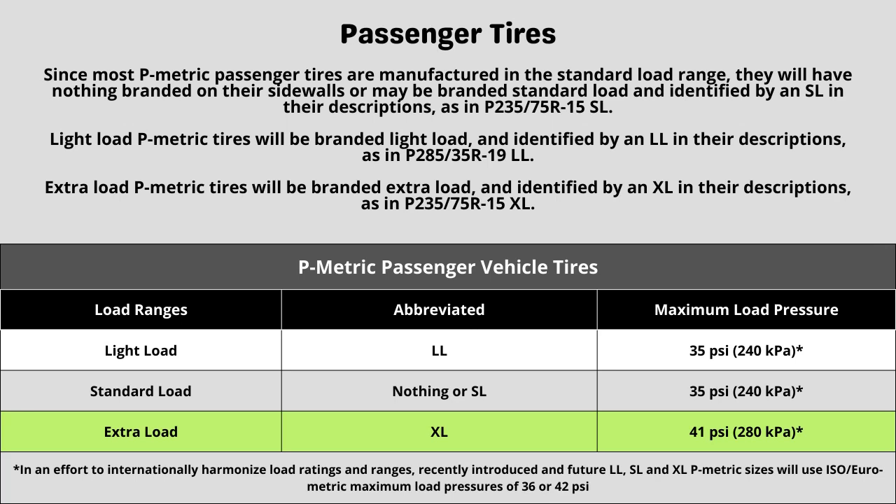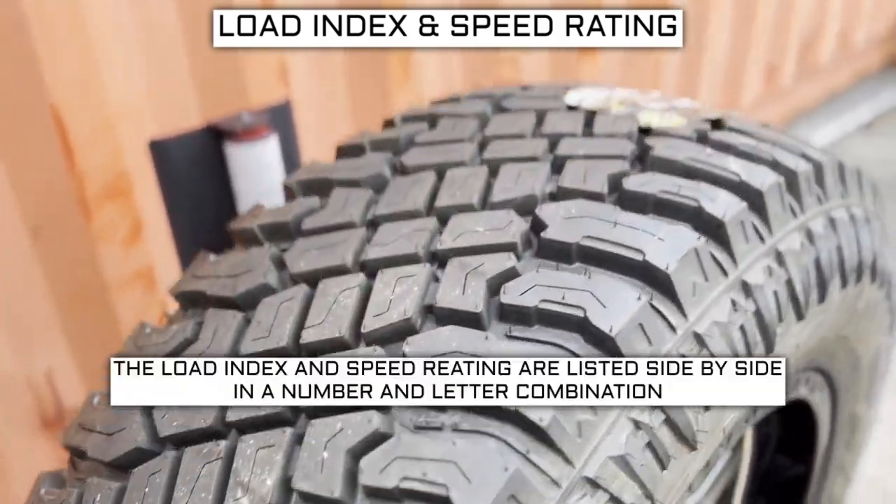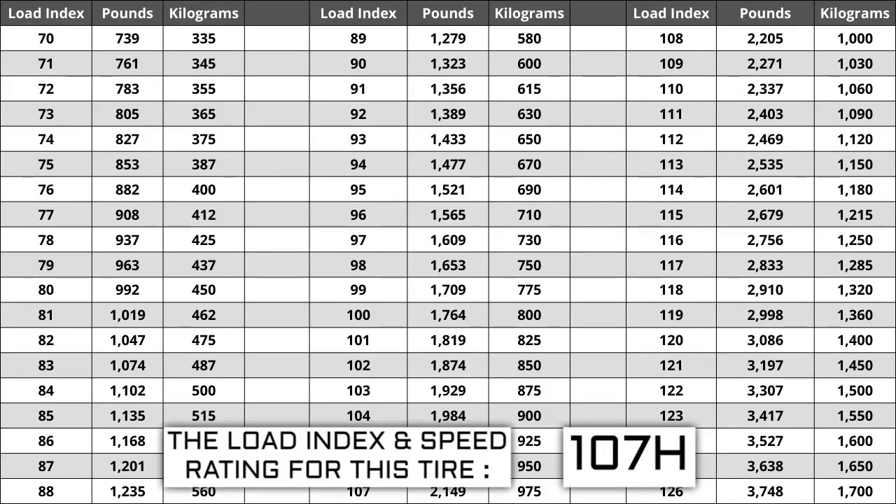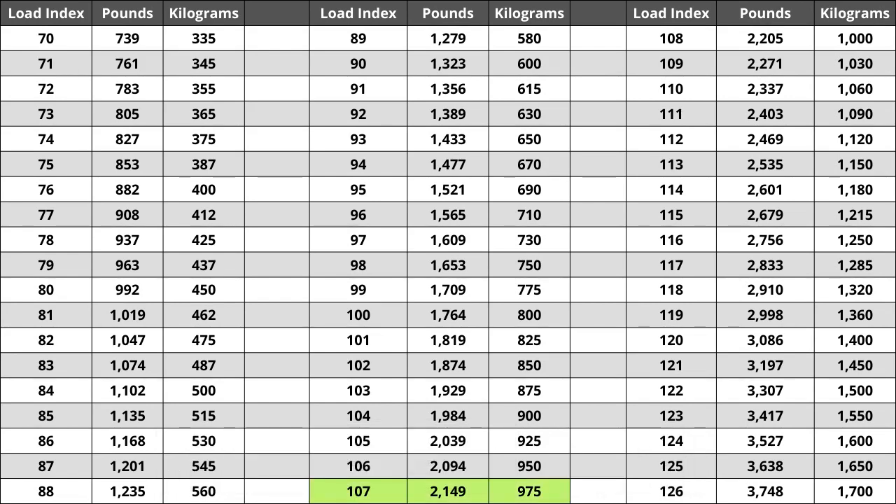Now let's talk about load index and speed rating. Next to your tire size, you will see a number and letter combination like 107H. The number 107 is the load index — this is the number relative to the weight capacity of the tire. The higher the number, the greater the load-carrying capability. Load index ranges from 0 to 150. If you are replacing your tires, they have to be the same or higher load index, never lower. For example, if your current load index is 107, a tire with a load index of 110 would work, but not one with a load index of 104. If the new tires have a lower load index, the tire has a higher likelihood of bubbling and eventually blowing out, so make sure you pay attention to this when buying your set.